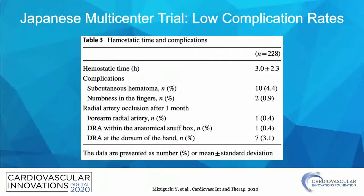A Japanese multicenter trial looking at distal radial access with over 200 patients showed, again, an excellent low complication rate with low rates of radial artery occlusion at one month.